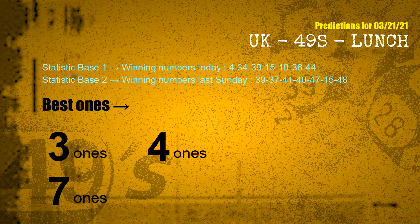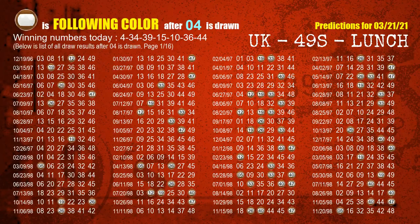According to the statistics above, with today's winning numbers 04, 34, 39, 15, 10, 36, 44, and last Sunday's winning numbers 39, 37, 41, 40, 47, 15, 48 — the frequent following ones are 3 ones, 4 ones, and 7 ones. Besides following ones, we need more clues for the winning numbers of next draw, so we will now find out the most drawn ball color through today's result.